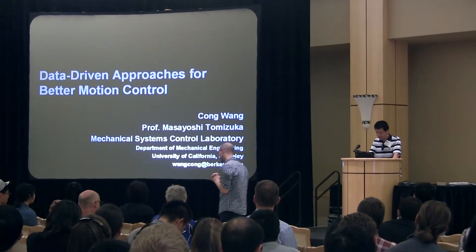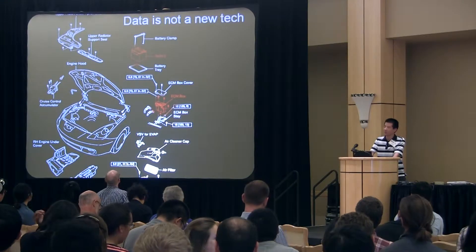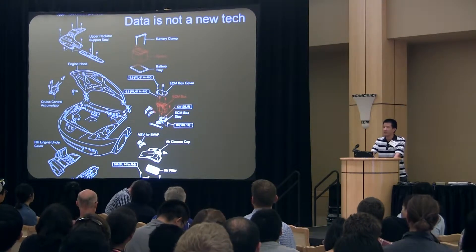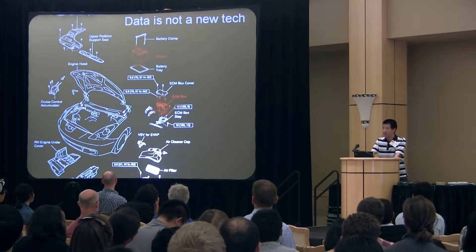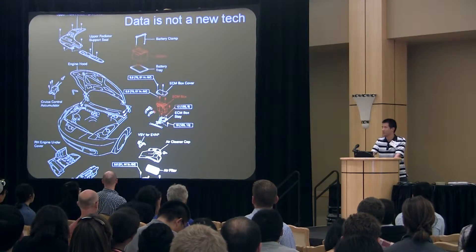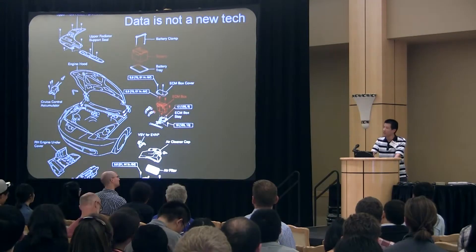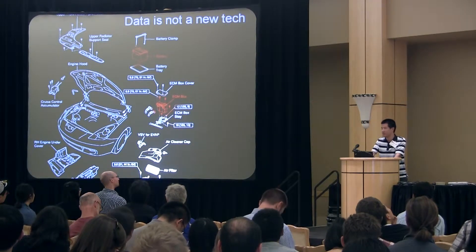Data for better motion control. Data is not a new technology. If your car was manufactured before flash memory became reliable, it is very likely that when you change the battery of your car, you're going to lose the volatile data stored in the engine control unit. When you run your car again, you will feel weird because your engine loses combustion compensation and it would perform poorly until new data has been collected. Data-driven compensation has been used in cars for over 20 years.